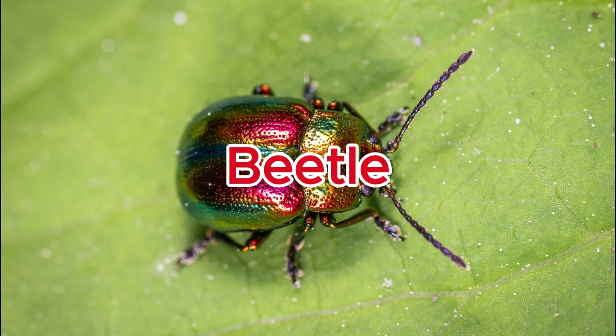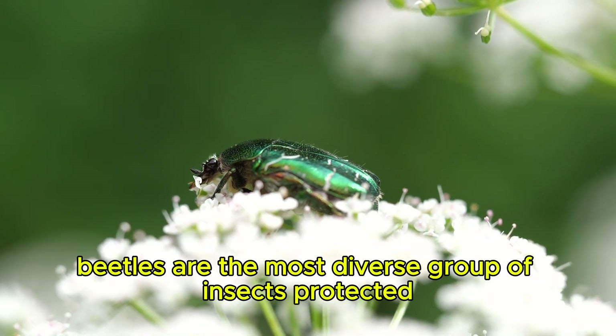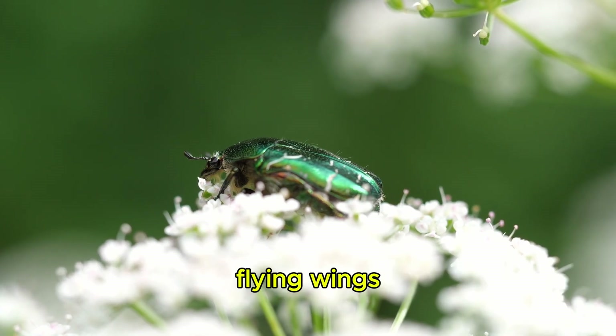Beetle. Beetles are the most diverse group of insects, protected by hard-winged covers that shield their delicate flying wings.